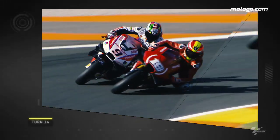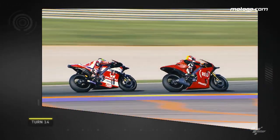Turn 14 and here we see Alvaro Bautista move past Danilo Petrucci.